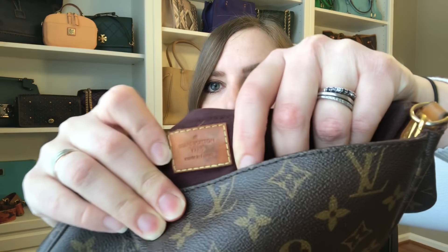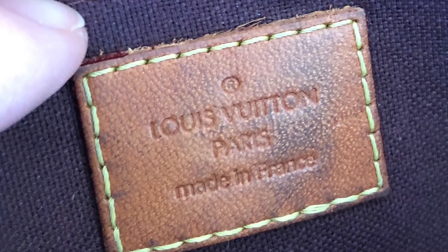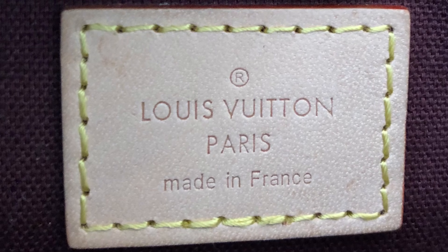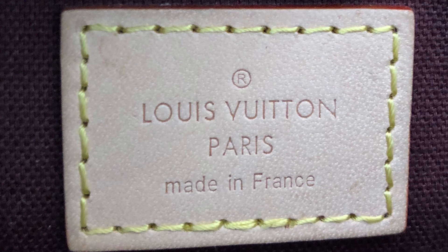The other thing that will show you it's fake is the heat stamp inside. Here's the authentic — the font, everything is close together, pushed in, and it looks like it's stamped with some authority. Now the fake: the font is just not the same. It's skinnier, the letters are spaced out more, and it's not pushed as much into the bag. Especially in person when you can compare them side by side, it just looks different.